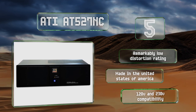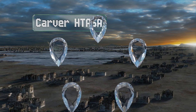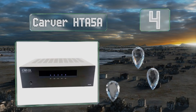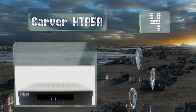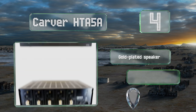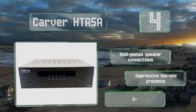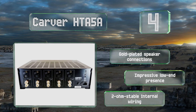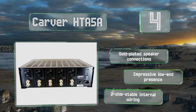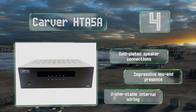At number four, no matter what impedance you're working with, the Carver HDA 5A will translate either balanced or differential signals into clean, distortion-free and particularly loud sound. It's from a brand well known for catering to the audiophile on a moderate budget. It's equipped with gold-plated speaker connections, impressive low-end presence, and two-ohm stable internal wiring.